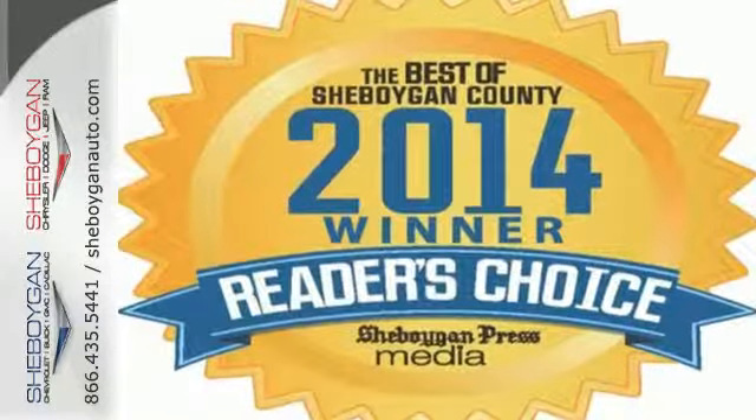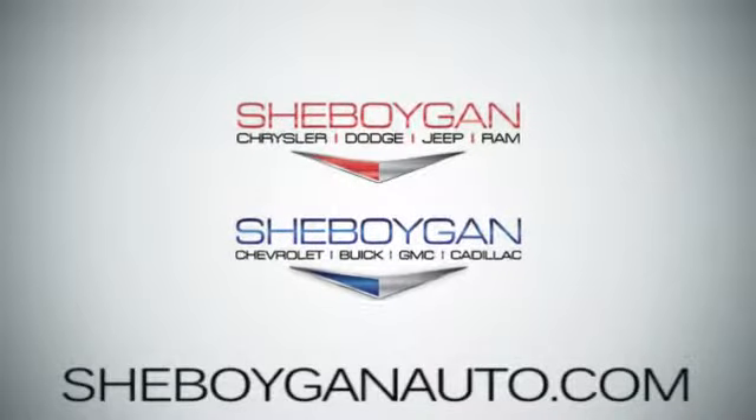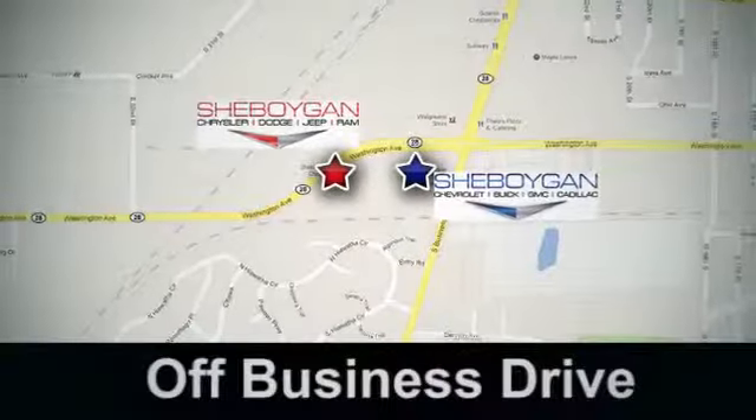Come in for a test drive today. Come see us today. Sheboygan Auto — eight brands in one location, off Business Drive in Sheboygan, Wisconsin.